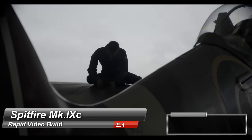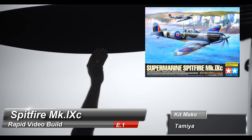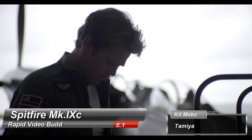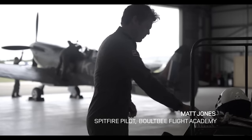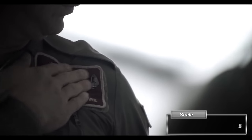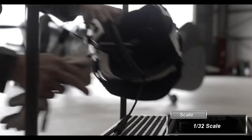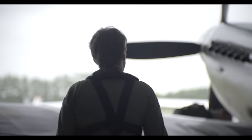The Supermarine Spitfire is a British single-seat fighter aircraft that was used by the Royal Air Force and many other Allied countries before, during and after World War II. The Spitfire was built in many variants using several wing configurations and was produced in greater numbers than any other British aircraft.